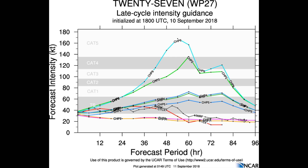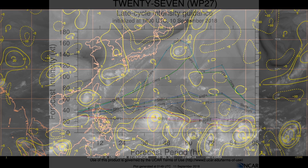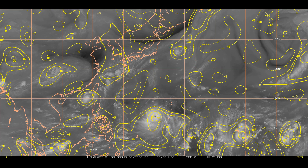Models are indicating a possible Category 5 at some point, but time might be a bit of an enemy. 27W should continue tracking westward with only slight intensification expected, but after 48 hours increased land interaction with China should result in steady weakening, with landfall shortly before 72 hours.